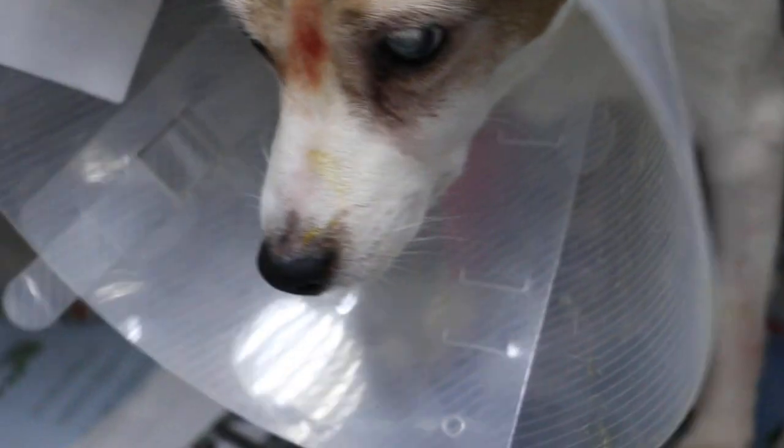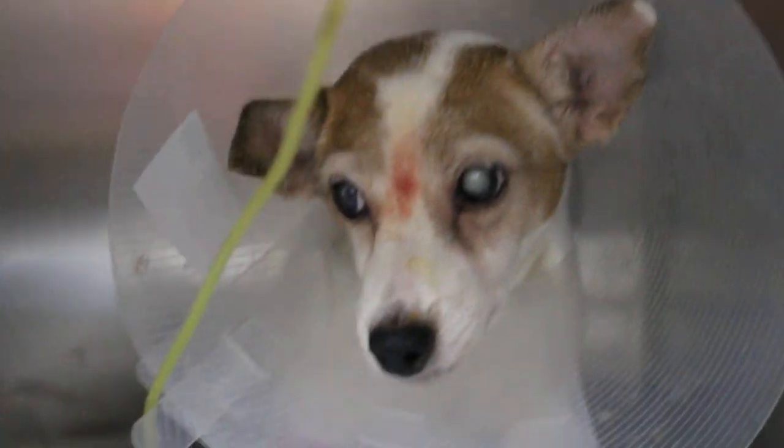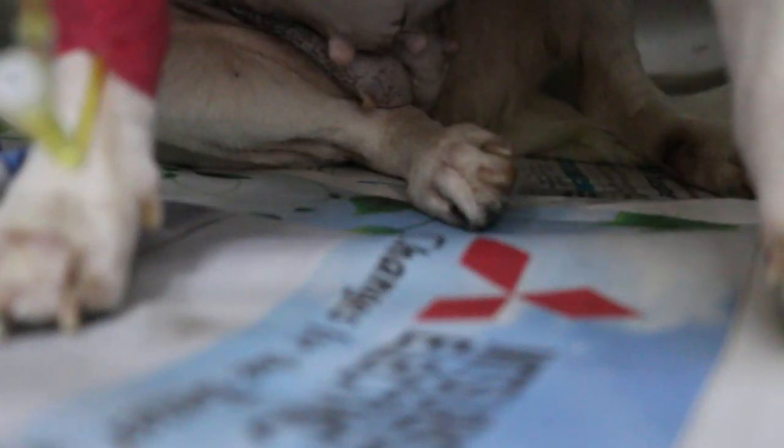Now we are preparing the antibiotics. She'll go home and stay in a cage to rest — that's like medicine, because she cannot run around because of the wound. If she runs around, the wound might break down. That's the wound from removing the uterus.